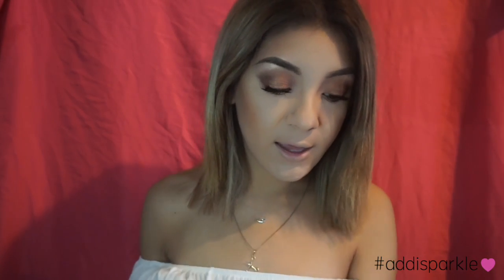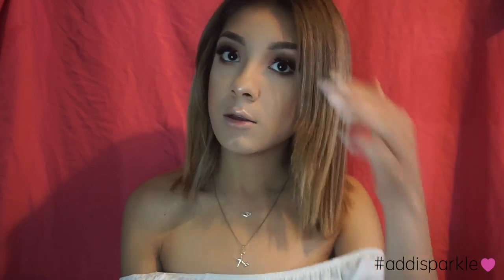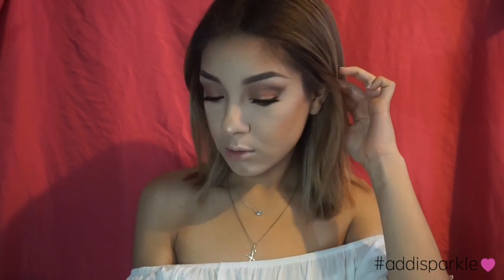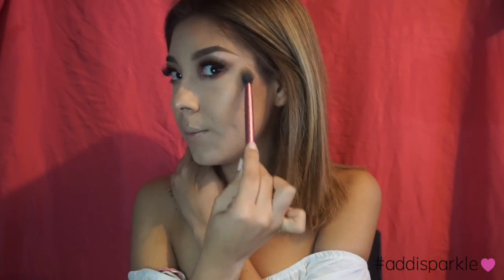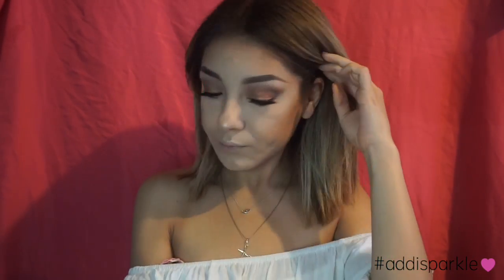For highlight, I'm using the MAC Soft and Gentle — it's an amazing highlighter. I'm highlighting my nose, my cupid's bow, and my cheekbones. After applying it, I like to go up and down to blend it a little because I don't like a harsh line. I'm also putting some above my eyebrows on my forehead. Now we look all glowy! Look at that highlight.